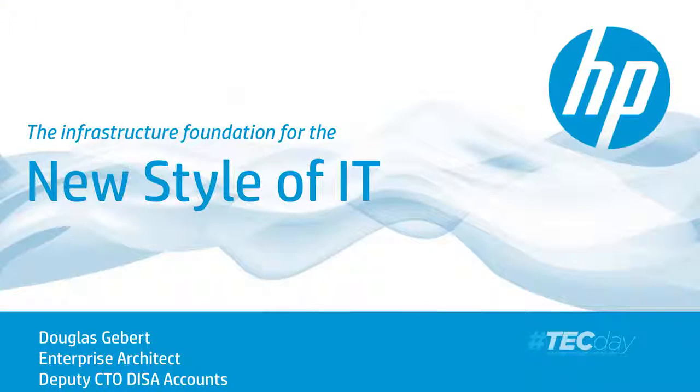My name is Doug Gebbert. I'm here from HP. I'm an enterprise architect on the federal pre-sales team, and I'm the deputy CTO of the DISA accounts, so pretty much anything that goes in and out of DISA I get involved with.